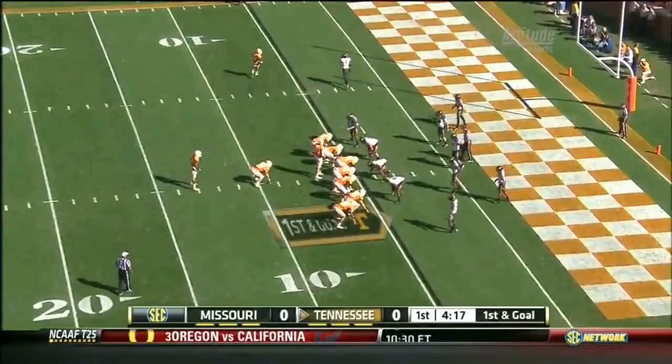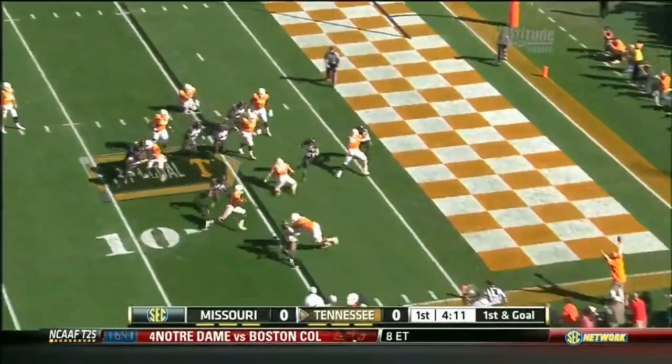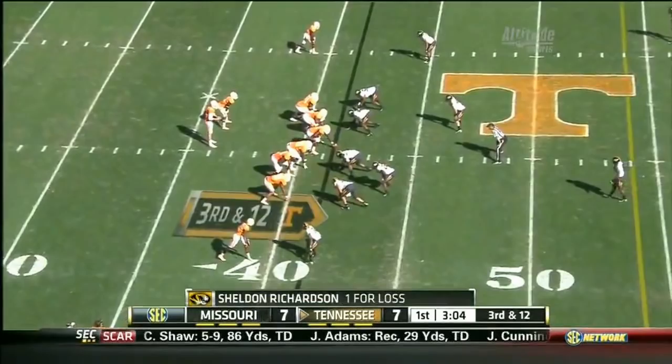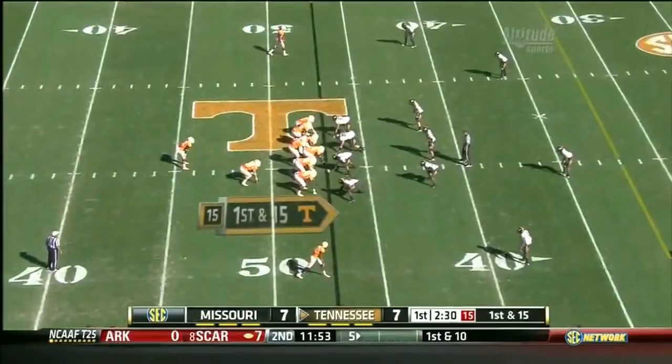Patterson to the right side. Touchdown! Makes a play on first down. Bray looking to sling it down the middle of the field. Four-man rush. Over the middle. Bray over the middle. Here's Patterson — cuts it back.